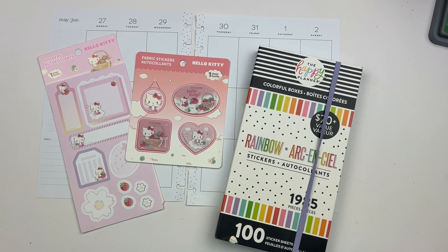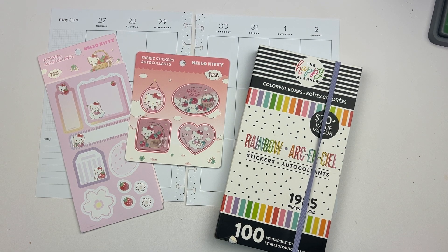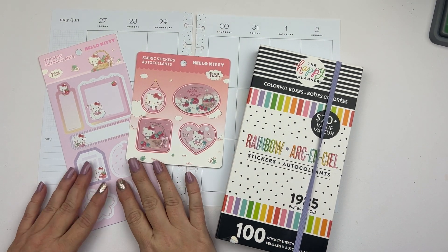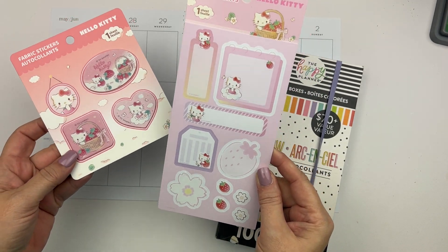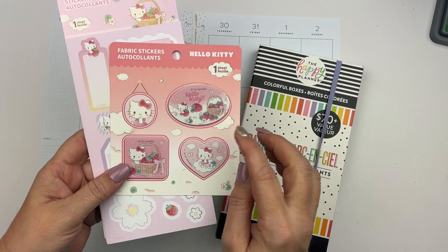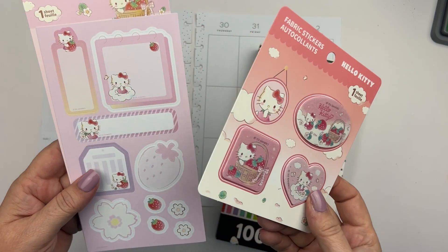Hello my planner friends, it's Crystal with Happy to Plan. I'm going to be decorating my planner for the week of May 27th through June 2nd. I can't believe it's already June — the year has gone by so fast. I got these cute little stickers from my niece for my birthday, and they've just been sitting on my desk. I'm going to use these — the little Hello Kitty stickers with little strawberries on them.